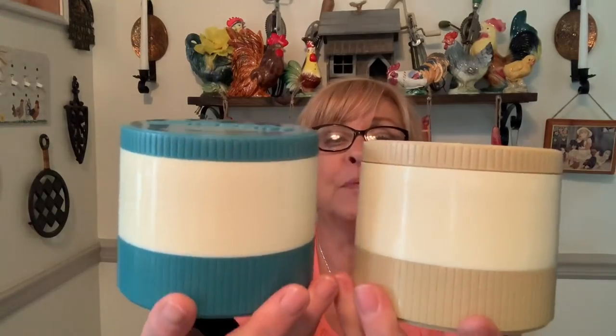I grabbed these two vintage Aladdin — I think they're six-ounce, yes, six U.S. ounces — insulated thermos jars. I grabbed both of them and they're in excellent condition. These are really nice to bring soup, chili, or stew to work, so I snapped those up.